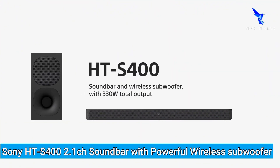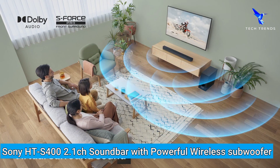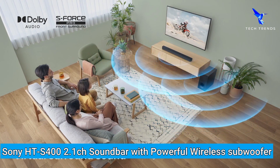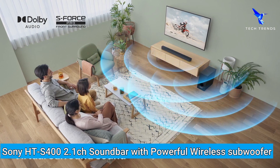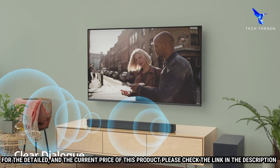Number 5: Sony HTS400 2.1 Channel Soundbar with Powerful Wireless Subwoofer. Welcome to this video review of the Sony HTS400. This soundbar is an affordable and easy-to-setup solution for a great-sounding home theater.